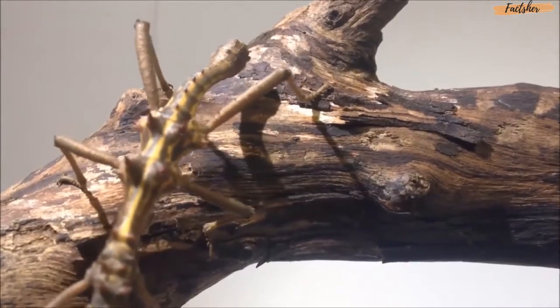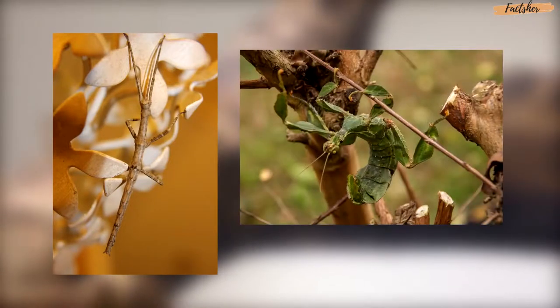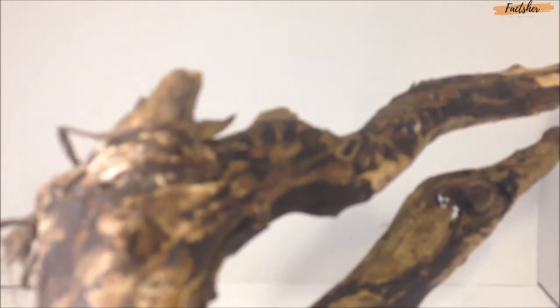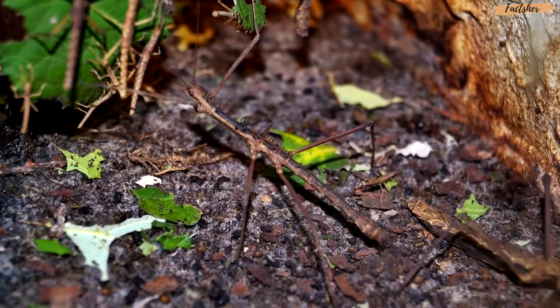There are over 3,000 different kinds of insects in the Phasmatodea order, which includes stick insects and leaf insects, who we'll explore in another episode. It's believed that there are many more remaining to be discovered, and the reason for this is the simple fact that these bugs have some top-notch camouflage. They're extremely difficult to spot in the wild.